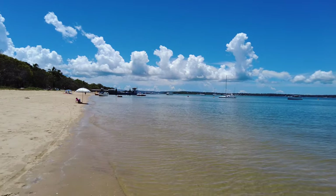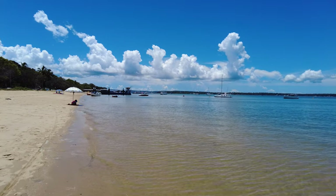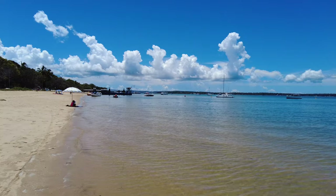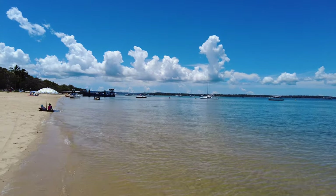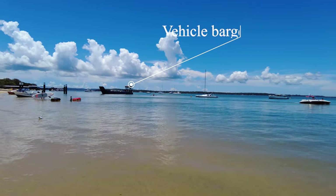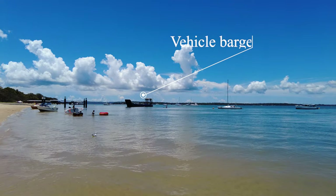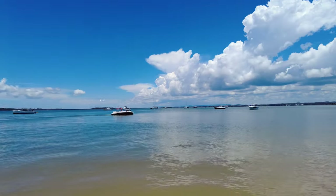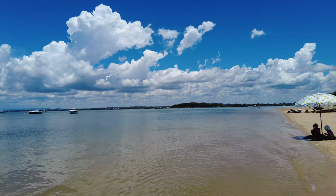You can see straight ahead there's a barge. You can bring your car across to this island, or jump on a ferry without your car and come over for a day trip. The barge is just leaving the island and will go straight across to drop the cars off at Victoria Point.